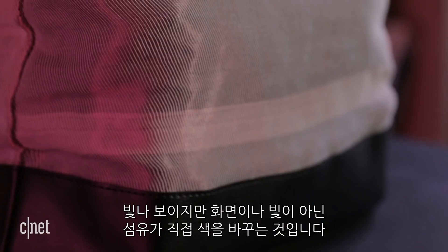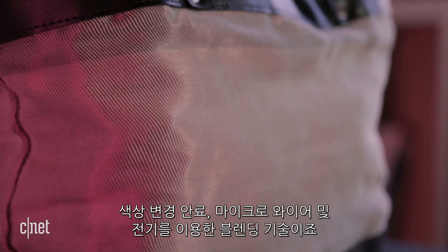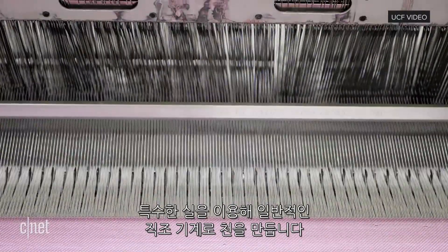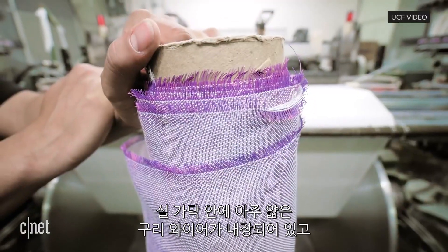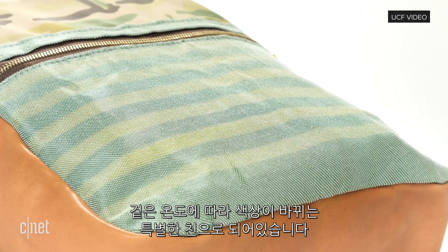Although it looks shiny, there are no screens, no lights. The actual fibers are physically changing color, and it's happening through an engineering blend of color-changing pigments, micro-wires, and electricity. The fabric is woven together with a traditional machine, but the threads are special — they are conductive. Inside a strand is a really thin copper wire covered by a material made with special pigment that changes color when the temperature changes.